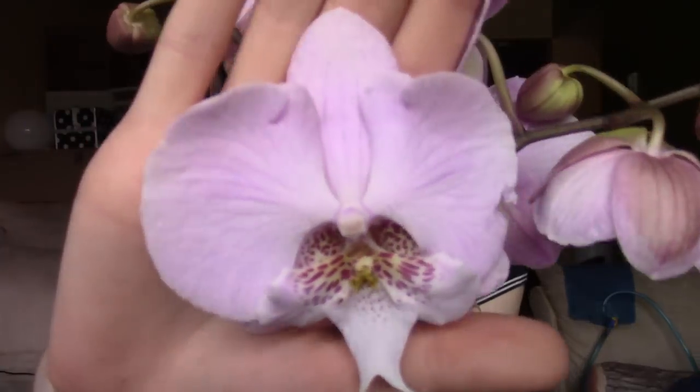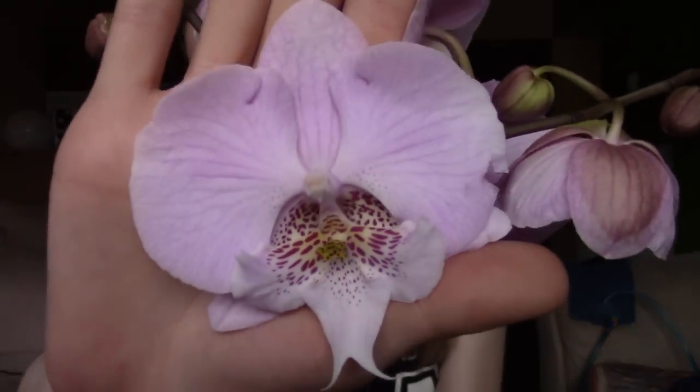The buds didn't blast in the mail — thank you, Orchids by Hauserman. Thank you everyone for watching, and I hope you really enjoyed this video. Happy growing. Have a nice day.